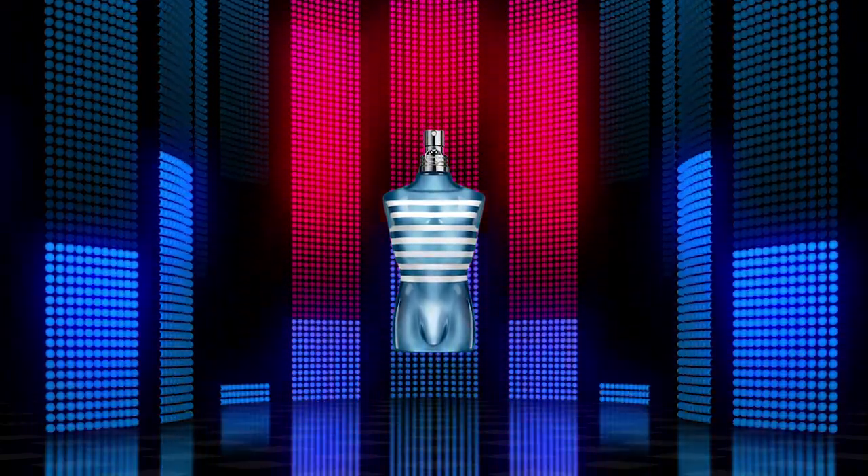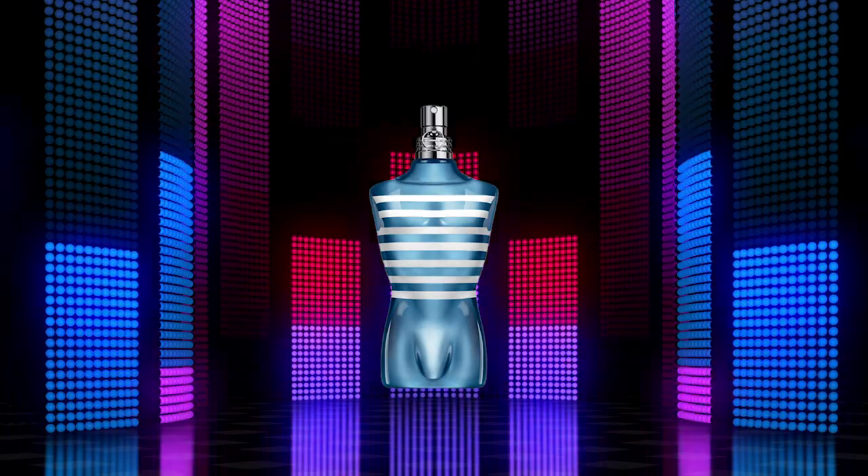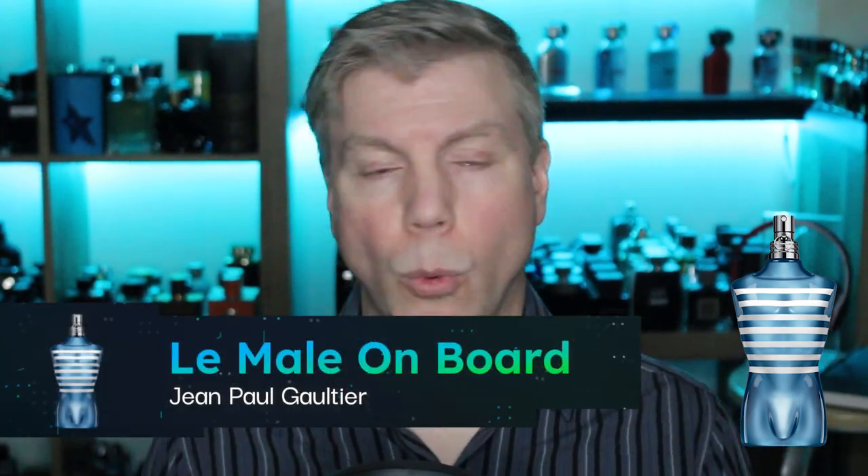The lighter side of the Le Male DNA is Le Male On Board — a relatively new flanker from the last year or so. Le Male On Board is a really nice, fresh, clean version of the Le Male DNA on the lighter side of the blue spectrum. An epic mix of bergamot, geranium, and tonka bean make Le Male On Board a classic man's choice for daily wear. It's a great casual daily wear fragrance and a perfect example of how you can take a DNA that's been around a long time and freshen it up on the lighter side of the blue spectrum. The house is Jean-Paul Gaultier and the outstanding blue duo is Ultramale and Le Male On Board.